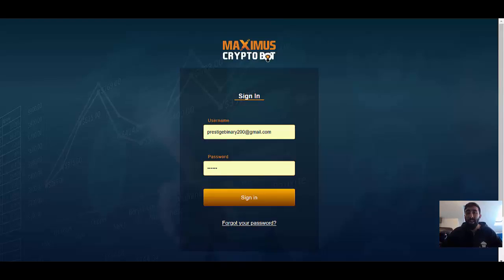Good evening, everyone. Paul here from Prestige Options, and welcome to a very important update for Maximus Critical, where we're going to be discussing and giving you a recap over my progress in regards to withdrawals.